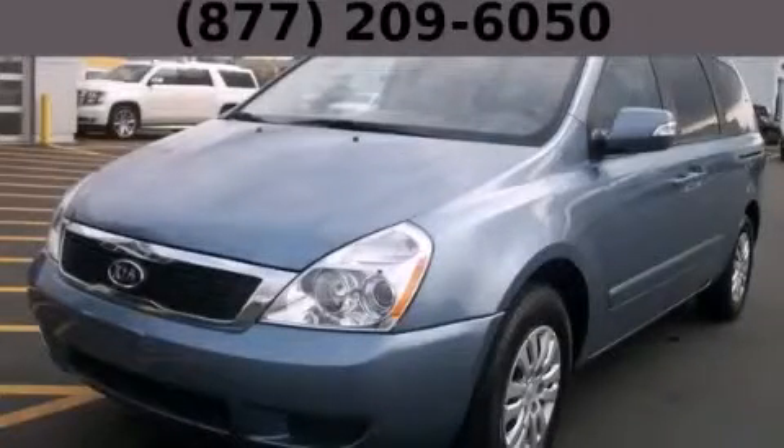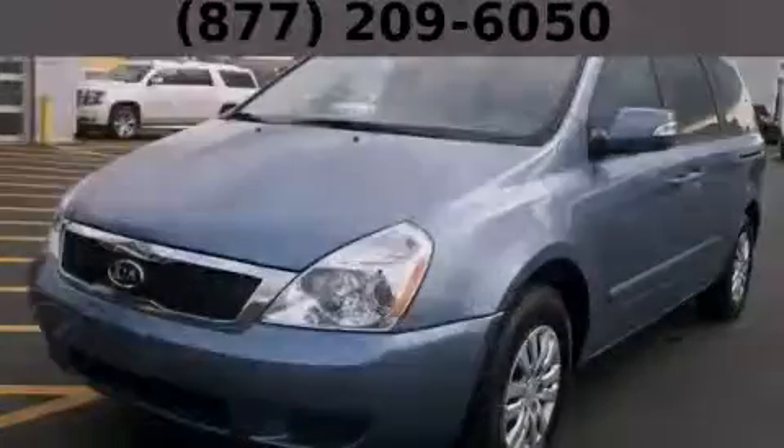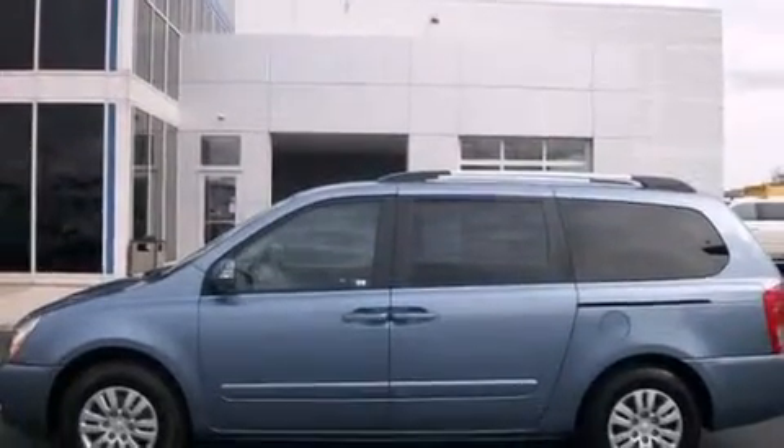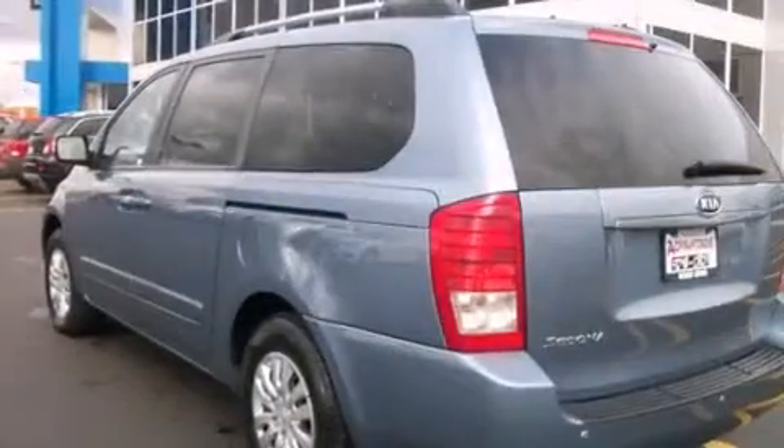This is a 2012 Kia Sedona, the vehicle with enough space for you and yours. It has a 3.5-liter six-cylinder engine and an automatic transmission.